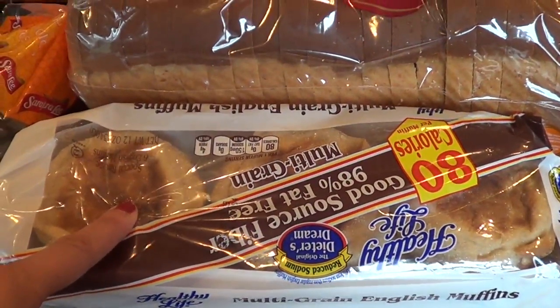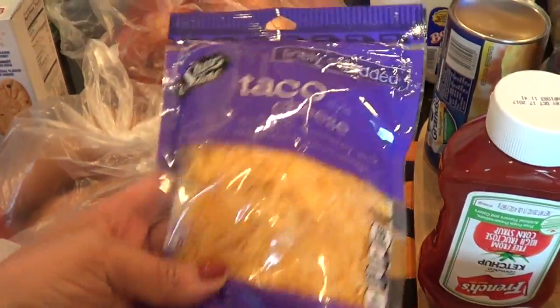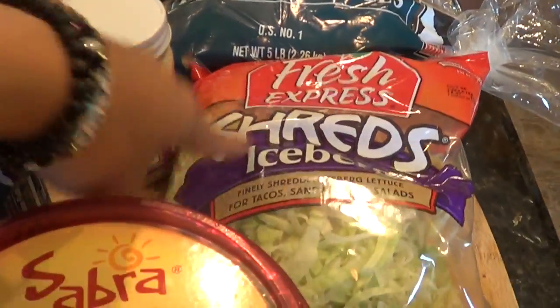80 calorie muffins. Sarah Lee honey wheat bread. We have chicken breasts in here. Taco cheese. We have sweet potatoes, onions, milk, potatoes, and shredded lettuce.